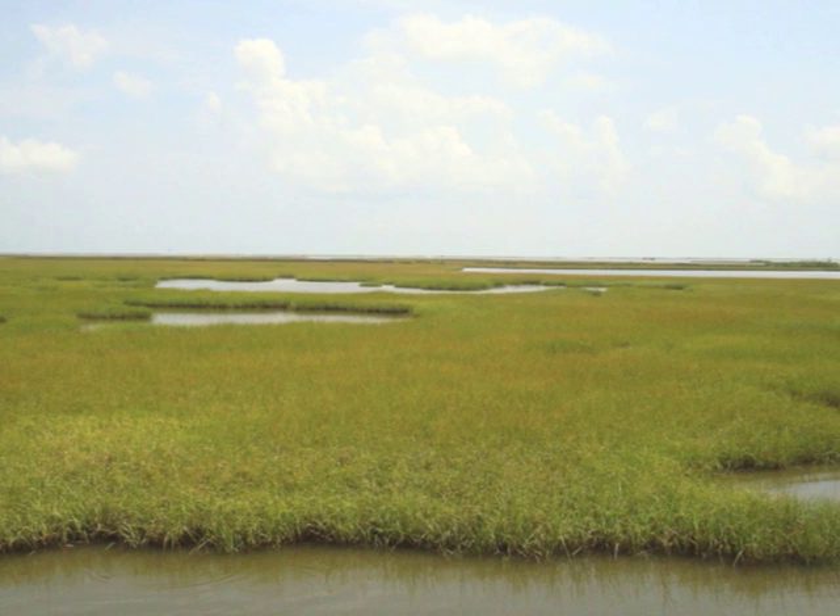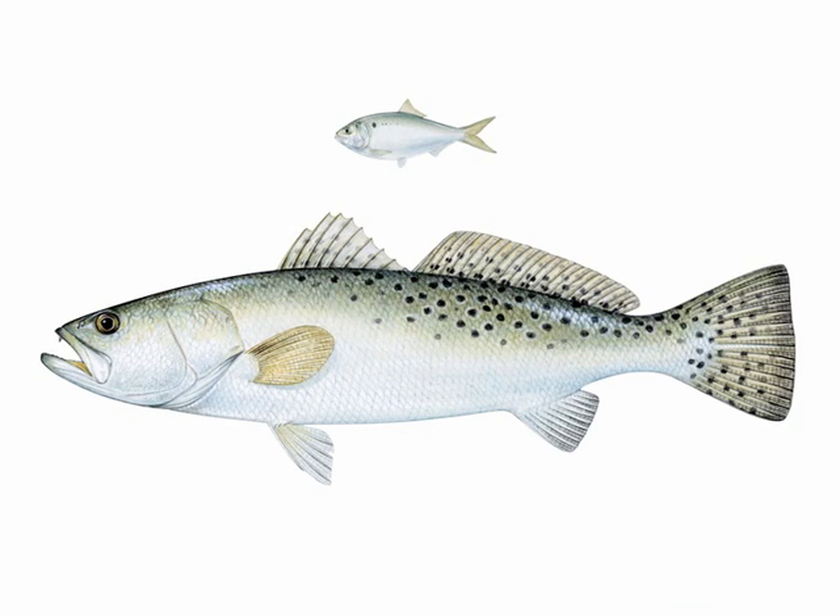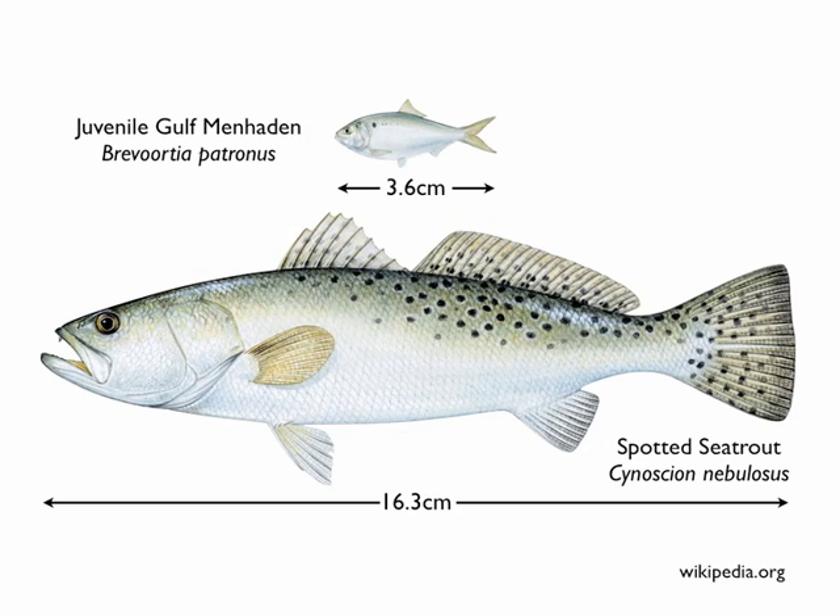These productive estuarine habitats also serve as important nursery and feeding grounds for many estuarine fishes. Notably in this experiment, the two dominant species observed were the voracious piscivore, the spotted sea trout, and their prey, the juvenile gulf menhaden, whose interactions we observed and report on in this paper.